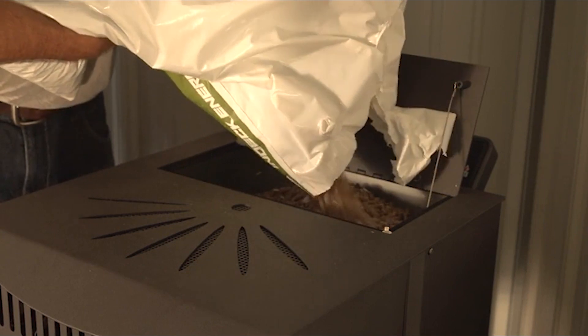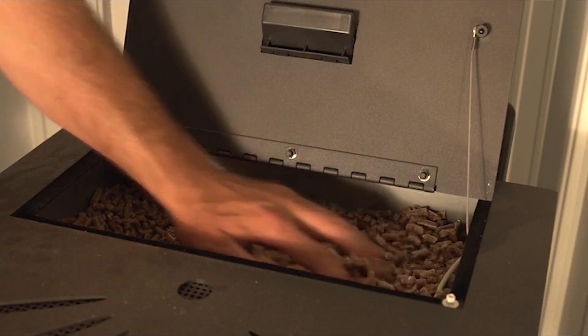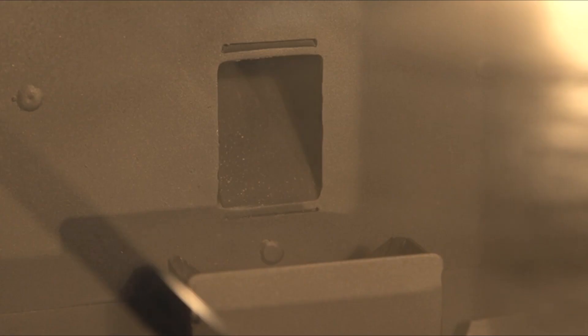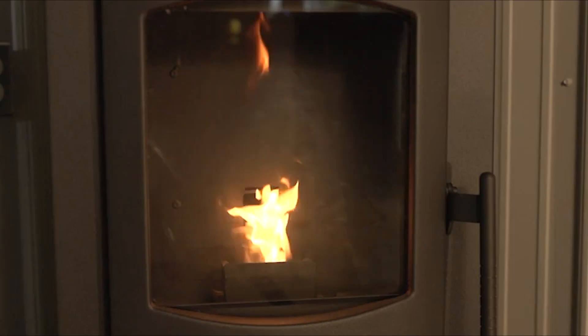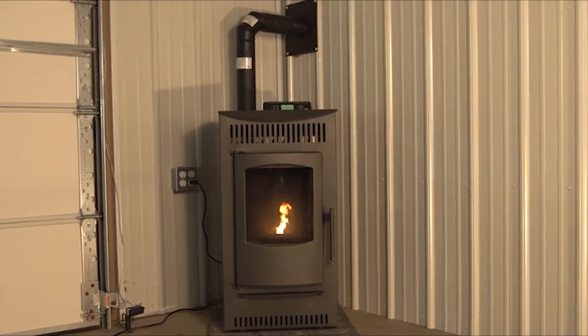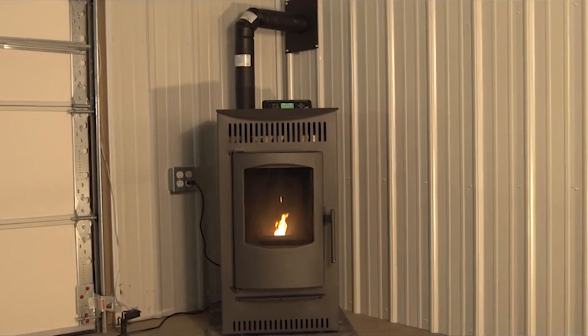With winter chill on its way, installing the finest pellet stove in your home is an excellent solution to change your living room from a freezing storage warehouse into something comfy, cozy, and inviting to rest in while the snow falls and winds blow outside your windows. Join us as we browse through 5 of the best pellet stoves in the market to keep you warm and toasty this winter.